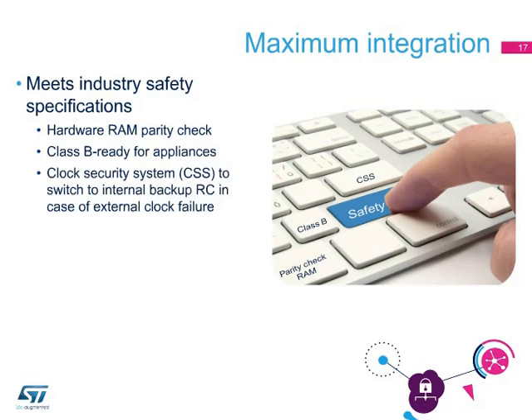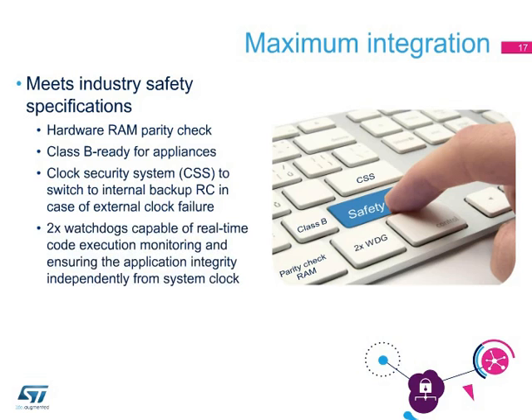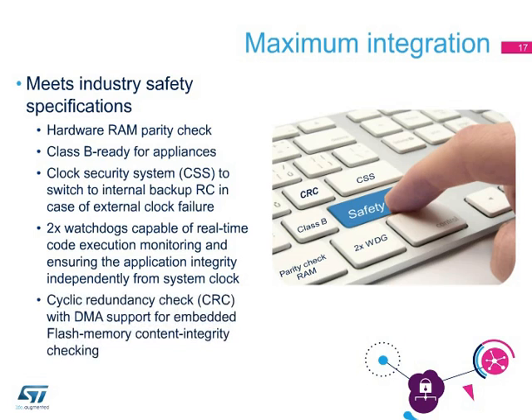The clock security system switches to the internal backup clock in case of external clock failure. The two window watchdogs monitor real-time code execution and ensure application integrity independently from the system clock. The cyclic redundancy check peripheral offers a means of checking the embedded flash memory integrity. The STM32 at $0.32 matches the demanding requirements of the industrial and consumer markets.